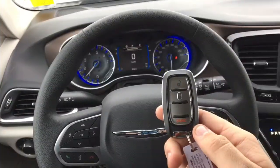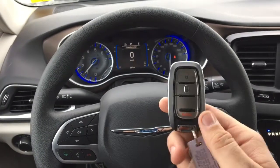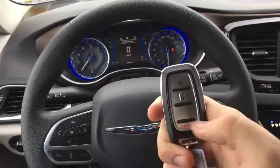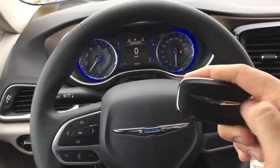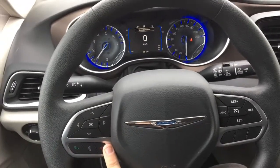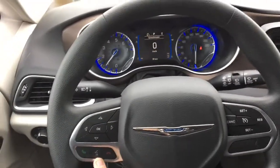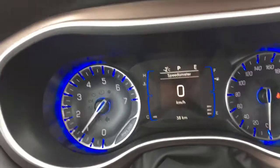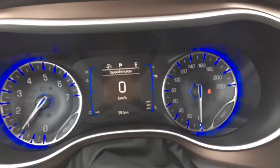Easy peasy. This Chrysler Pacifica does have the proximity key fob — there's an unlock button, a lock button, and a panic button, with a nice Chrysler badge on the back. There are Bluetooth buttons on the left side of the steering wheel with a voice recognition button. This van only has 38 kilometers on it — it's basically a brand new vehicle.